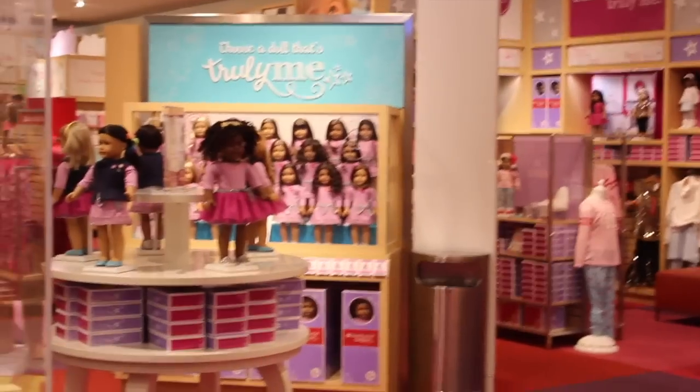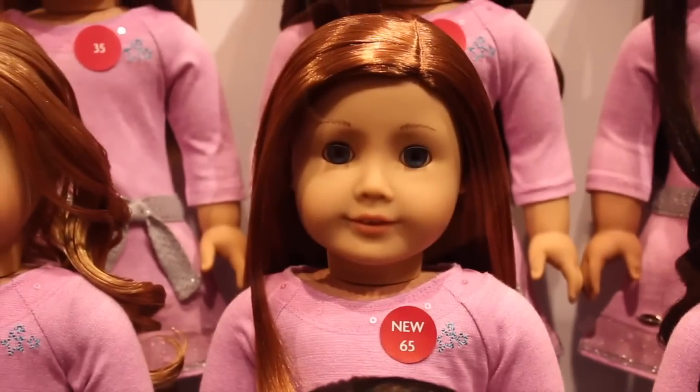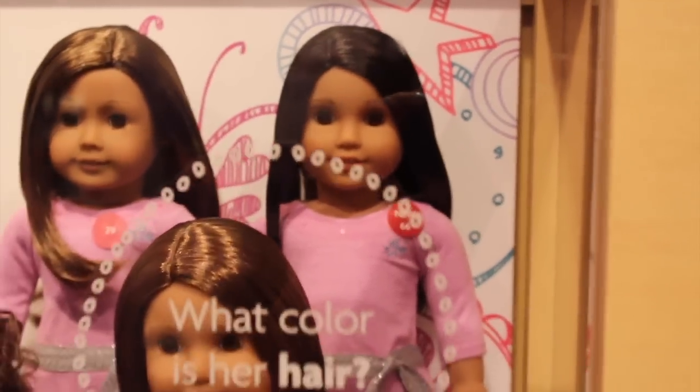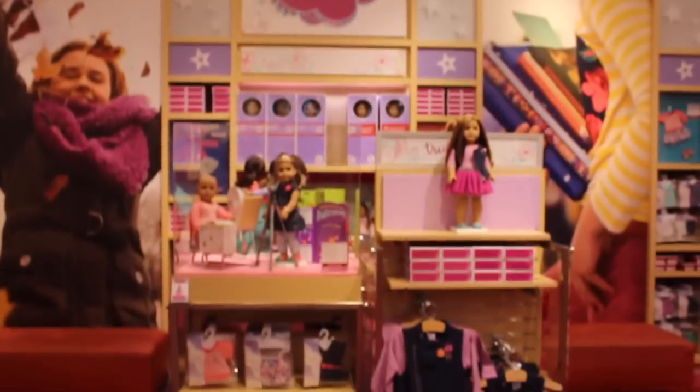And that's just a look at the American Girl Place Seattle and all of the new items that have come out recently. They also have two new Truly Me dolls: number 65 right here, who kind of looks like Emily to me, and then moving on over here, we have beautiful number 66, who kind of looks like a modern Josefina to me. So that's a look at all the new Truly Me dolls and everything new at the American Girl Place Seattle.